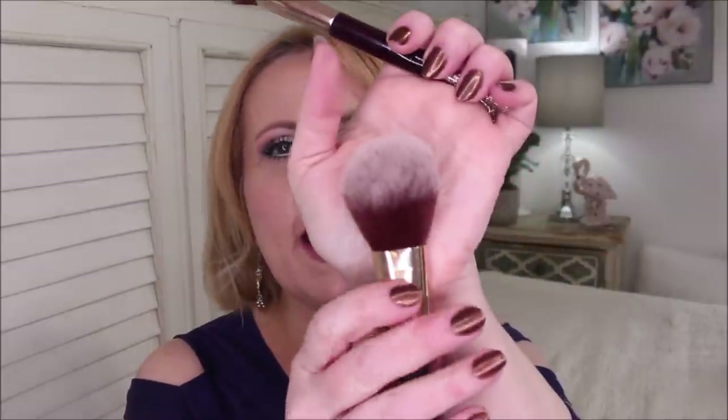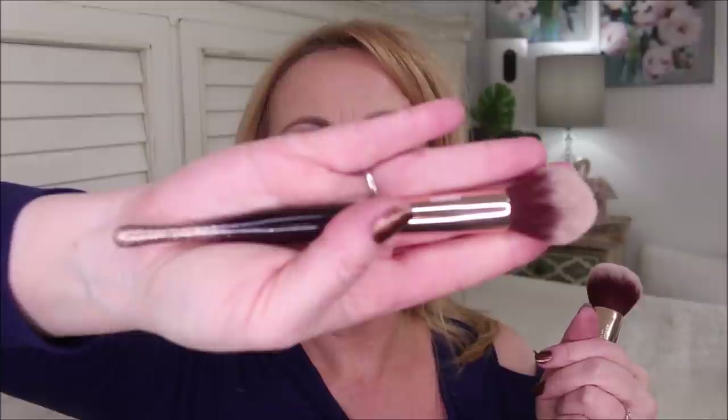Absolute Beauty sent me these two brushes. This one is supposed to be a bronzer brush, and I love the handle — it's got this little tapered indent right here that goes right against my finger and just seems to lay so nicely in my hand, so I don't get too much pressure. This is a beautiful brush for bronzer, blush, powder — whatever you decide to use it for. And then this one is their new little highlighter brush. They have a whole line of these, and they are good quality brushes that really buff out well.